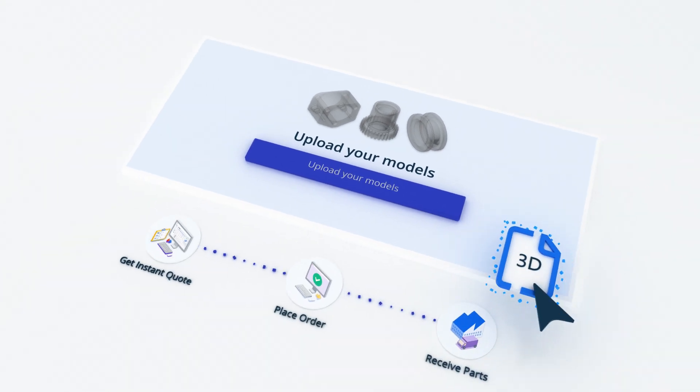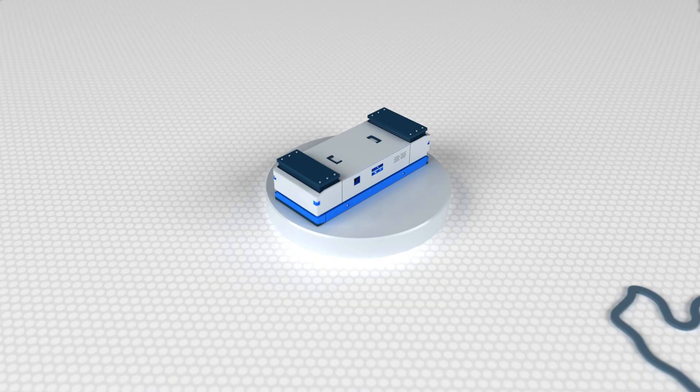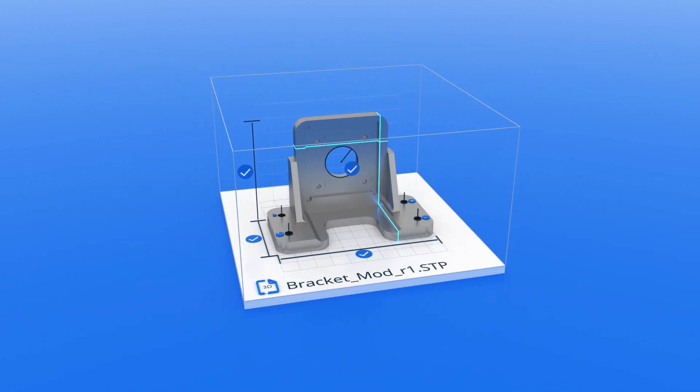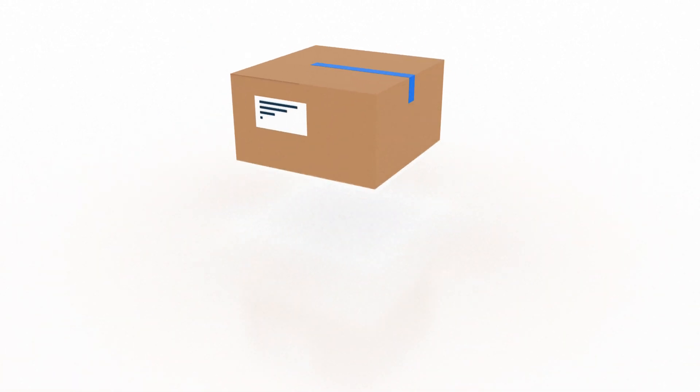All you need to do is get your quote, place your order and Xometry takes care of the rest. From selecting the most experienced and accessible manufacturer, to performing quality inspections according to the required industrial standards and having the parts delivered to you with the most reliable delivery services.